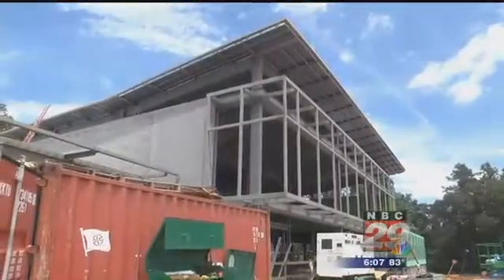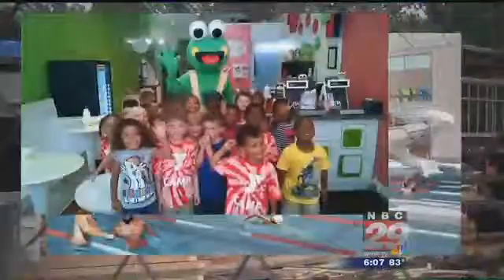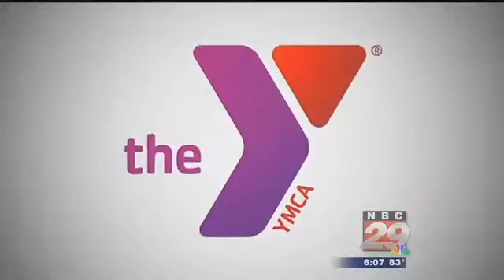The Y will focus on five big programs when the facility opens its doors. The biggest thing we want is to not only offer great programs, but to make sure they're accessible to all people. Members will have access to programs on community health, teaching kids to swim, improving academic performance, diabetes prevention, and what the Y calls togetherhood. We don't want people to just get on a treadmill, put their headphones on and leave. We want them to engage and feel part of a bigger community.